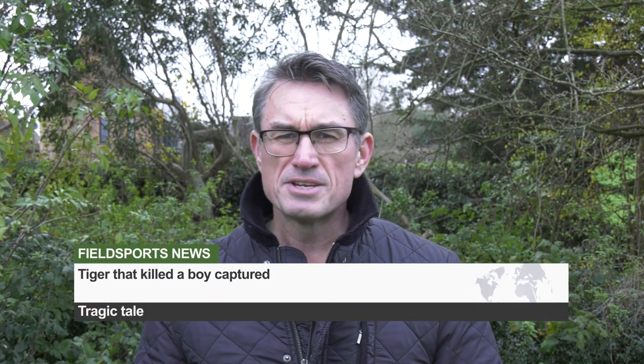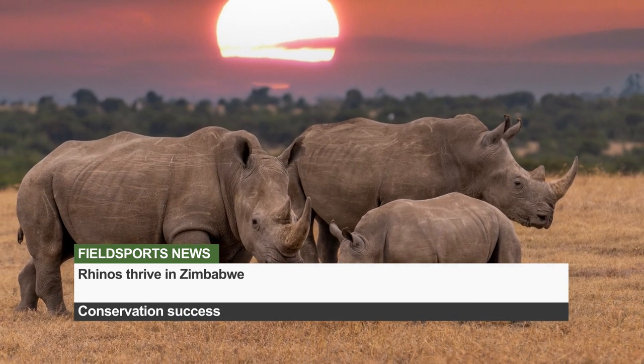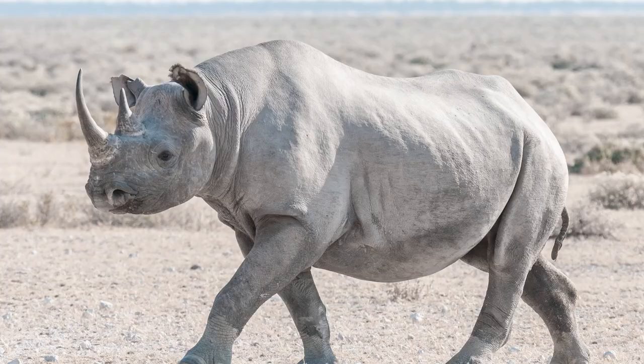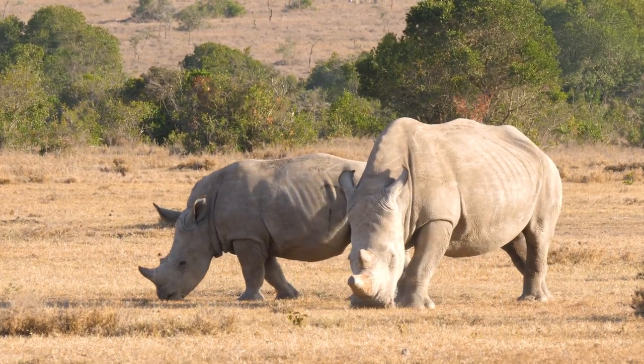A tiger believed to have killed a ten-year-old boy in India has been captured after being found in sugarcane fields near the village where the child died. The death outraged villagers who held protests demanding action. The tiger was tracked, tranquilised and trapped; a team of vets is examining the female tiger to decide its fate. And finally, rhinoceros populations in Zimbabwe are starting to rebound. The African Rhino Specialist Group says the number of rhinos has topped 1,000 animals for the first time in more than 30 years - including 614 black and 415 white rhinos. Zimbabwe, a country which encourages rhino hunting, is in contrast to anti-hunting Kenya, where the last male northern white rhino died in 2018.